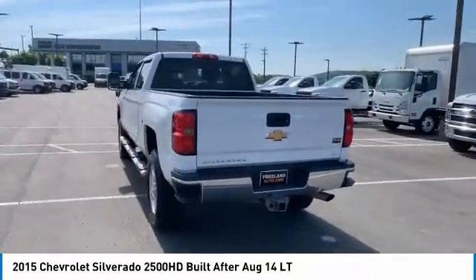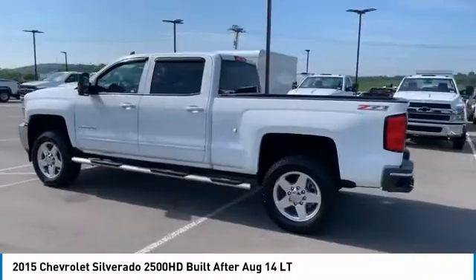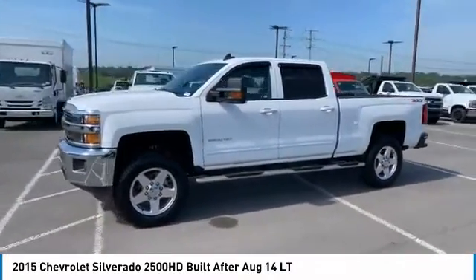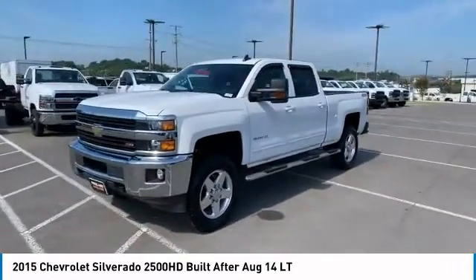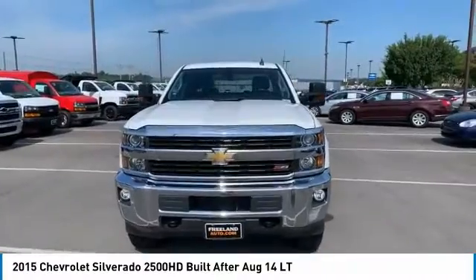Bed liner, aluminum wheels, heated side mirrors, traction control, daytime running lights, remote keyless entry, headlights auto off, mirror memory, navigation system, backup camera. Affordable style and reliability are what you're looking for?